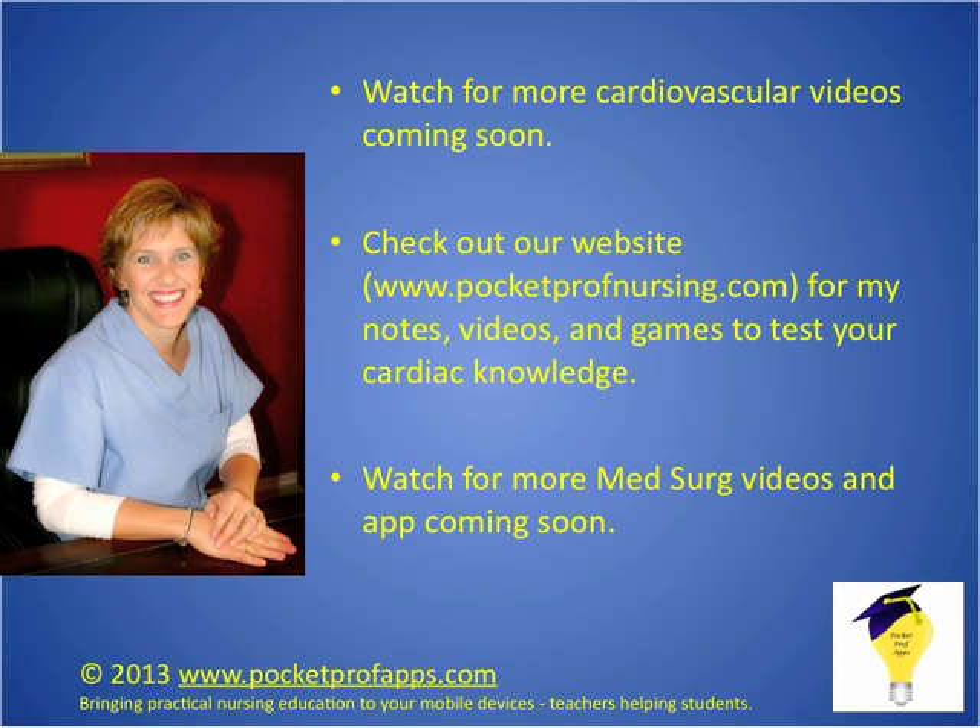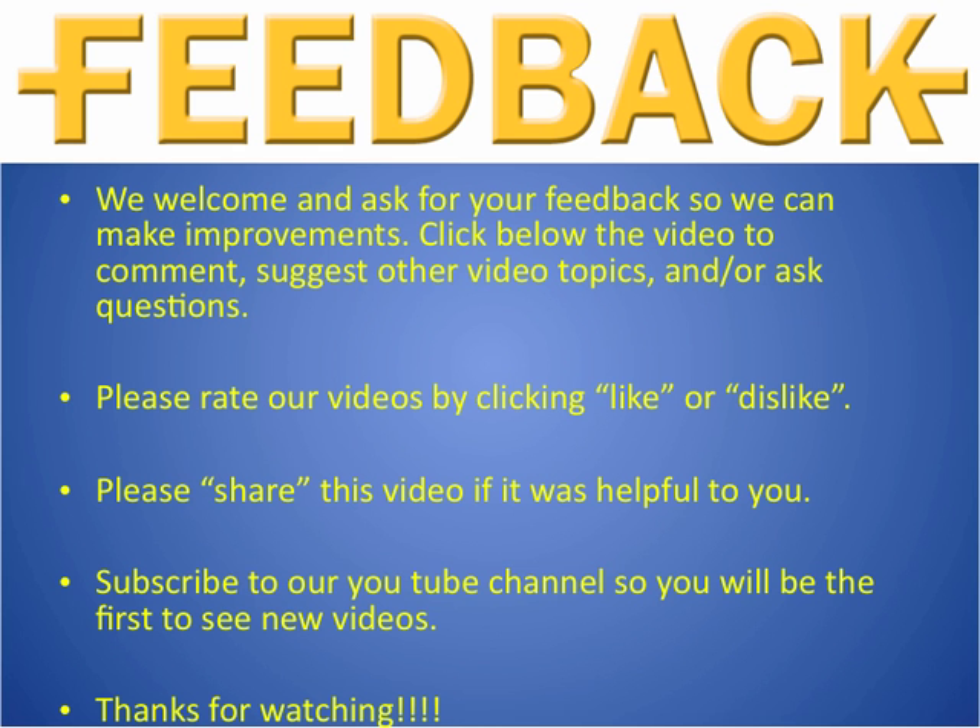Watch for more cardiovascular videos coming soon. Please check out our website at pocketprofnursing.com for more information, helpful websites, and games to test your knowledge. We're also working on an app coming out soon. As always, we appreciate your feedback — make comments, like or dislike the video, share it, and most importantly subscribe to our YouTube channel so you'll know when new videos are out.